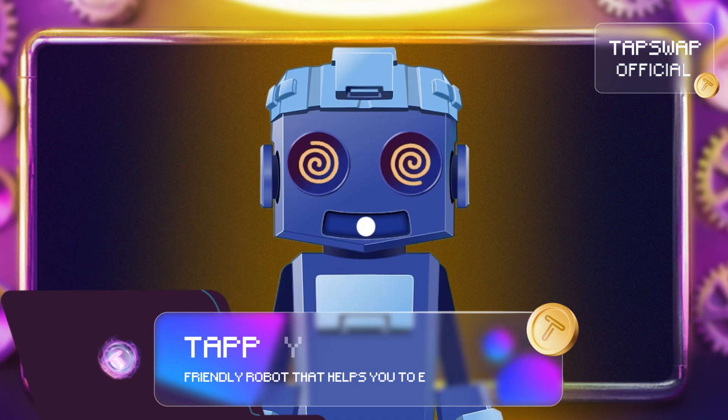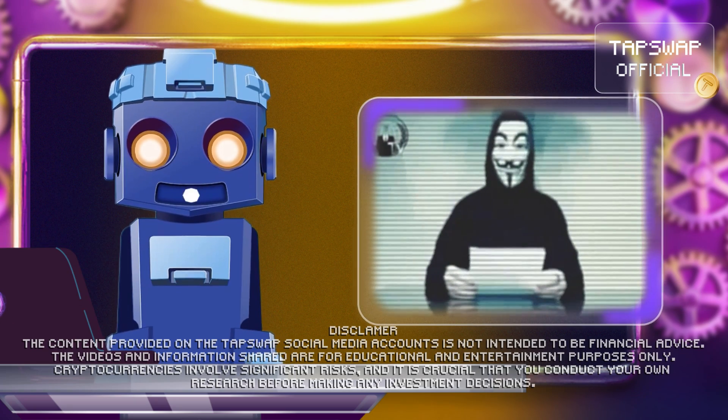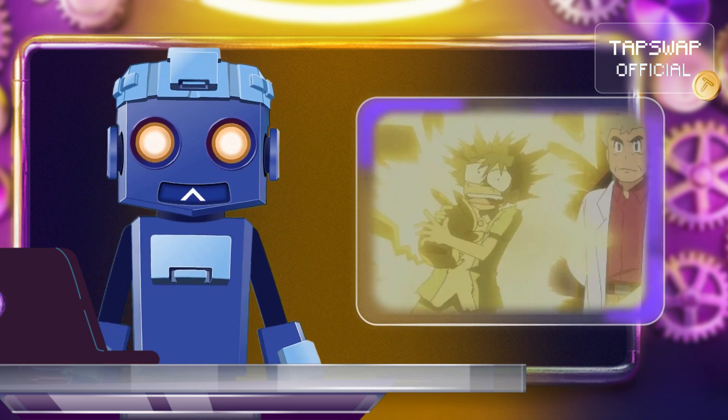Hello crypto friends. Today we're diving into why staying anonymous in crypto is super important and how you can achieve it with five electrifying tips. Let's get started.